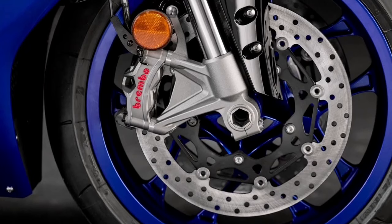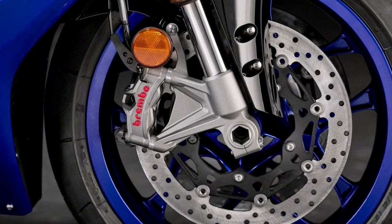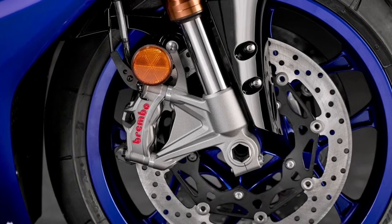New premium Brembo Stylema monoblock front brake calipers are paired with a new Brembo master cylinder to offer outstanding braking power and exceptional feel.